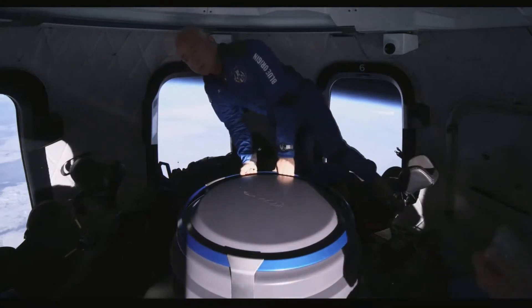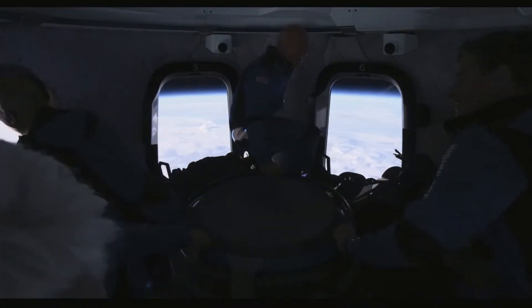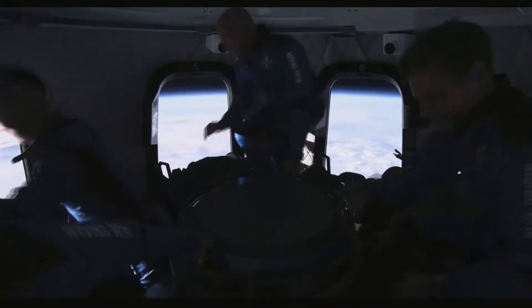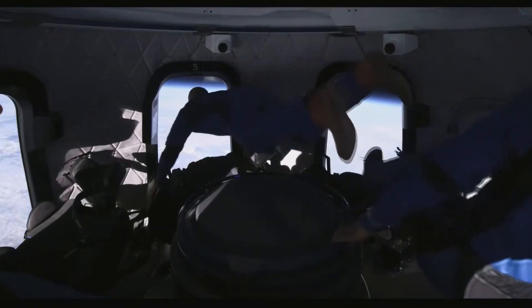I don't think I would pay twenty-eight million dollars for this experience — and frankly I don't have that much money — but apparently Blue Origin has made over a hundred million dollars already in bookings for flying on this. I'm not sure where the price gets before I'd get interested, but it does look fun.